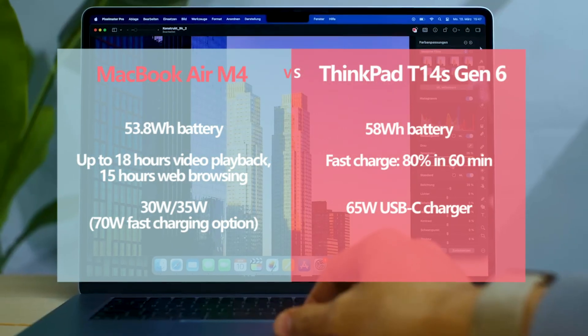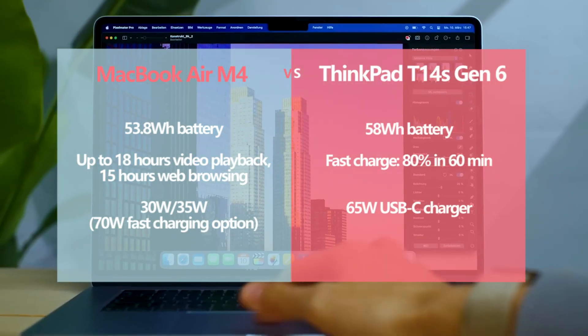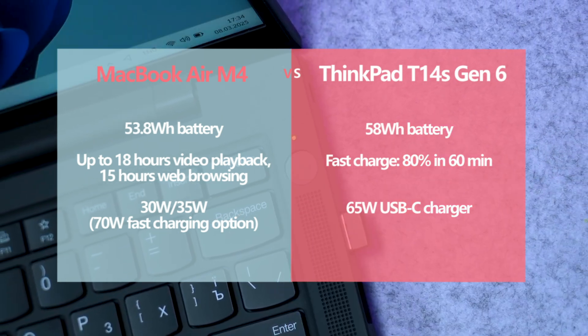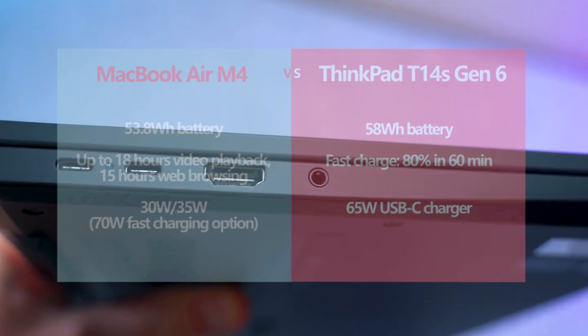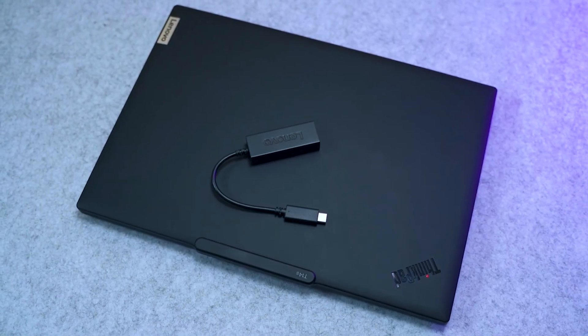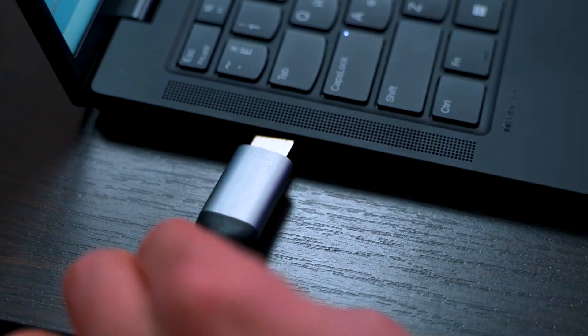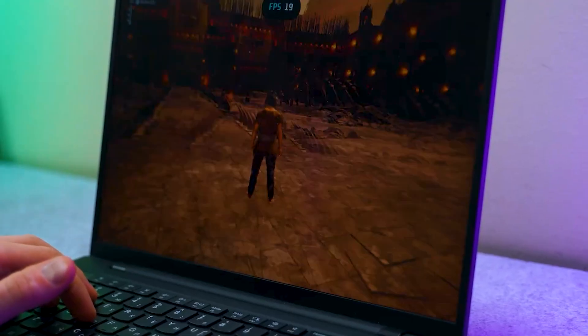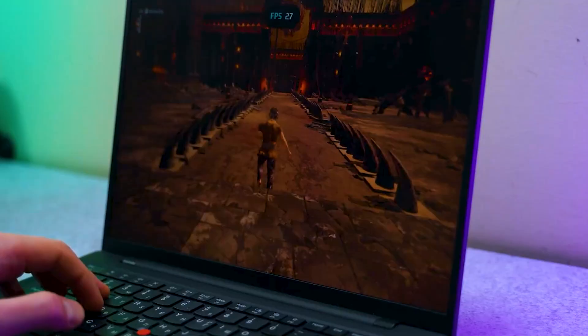Battery life remains a strong point for both devices. The MacBook Air M4 lasts a full day under typical use and up to two days with light workloads. The ThinkPad T14s, leveraging its ARM-based architecture, delivers exceptional power efficiency. Streaming video over Wi-Fi at full brightness lasted over nine hours, making it one of the best-performing Windows laptops in this category. However, battery drain accelerates significantly during gaming or intensive tasks.